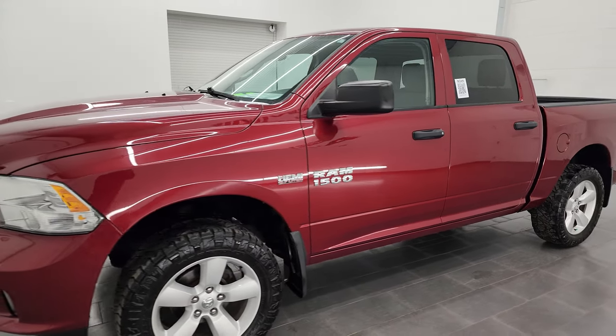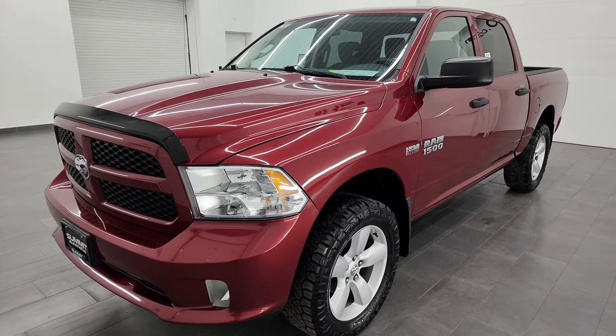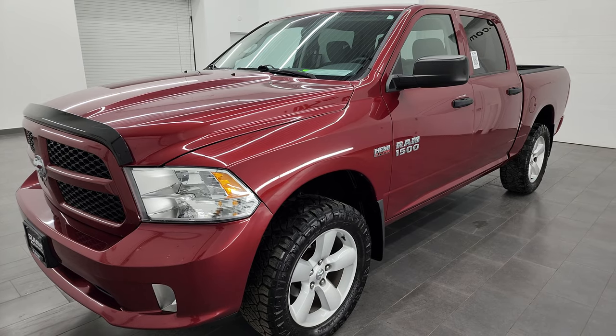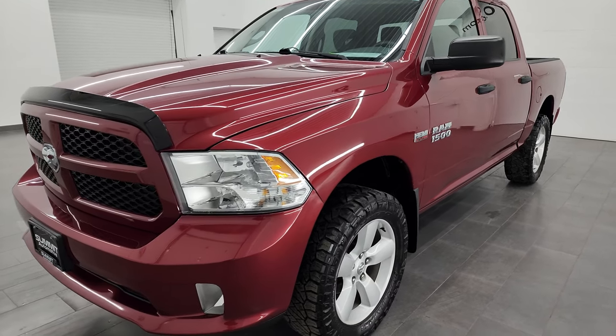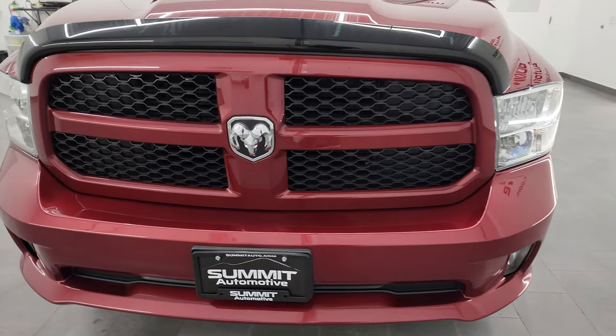This 2014 Ram 1500 has the 5.7-liter V8 Hemi engine. This truck has been fully safetied and inspected by our service shop, has a fresh oil and filter change, all the fluids have been checked and topped off, and it is 100% ready to go.